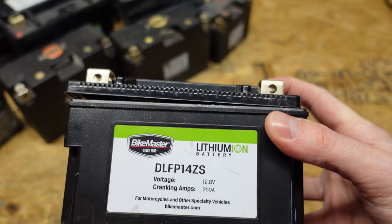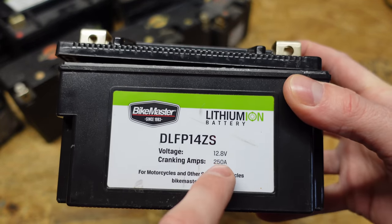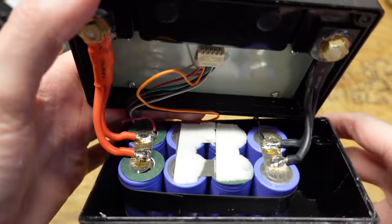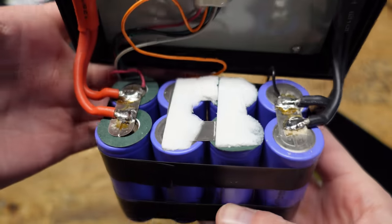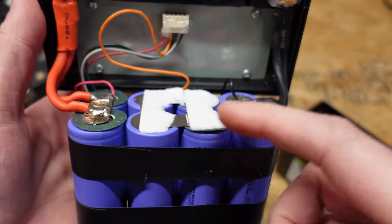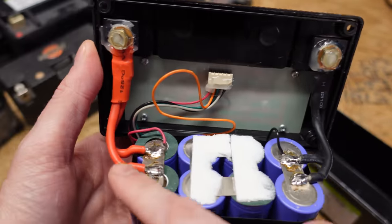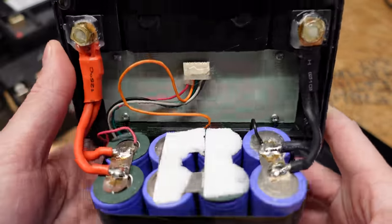This is a Bikemaster, specifically for motorcycles and other specialty vehicles, rated for 250 cold cranking amps. This one actually has cylindrical cells — I was a little surprised when I opened it. It's a 2P4S configuration: two cells in parallel and then four groupings in series. Again, same as before — main negative to the terminal, main positive to the terminal, and simply a balance board to balance out the cells.